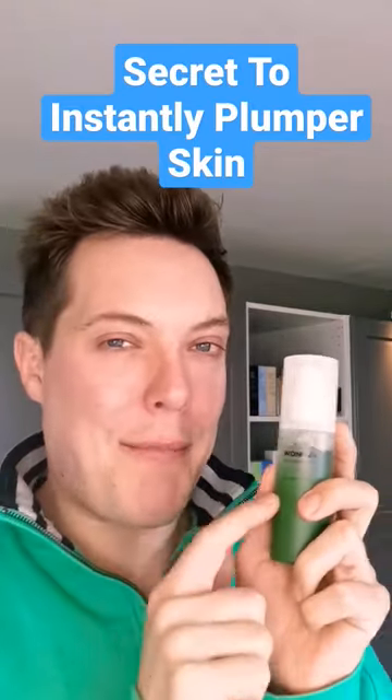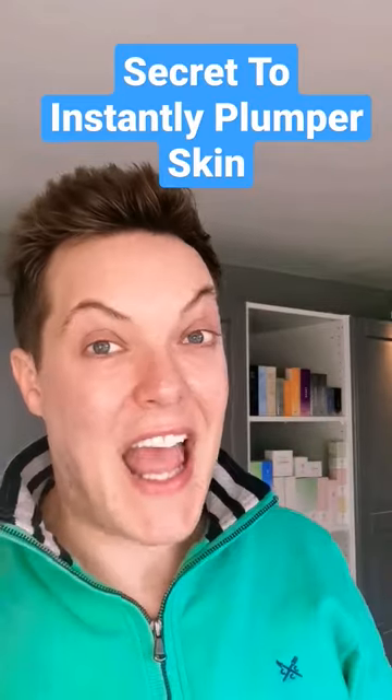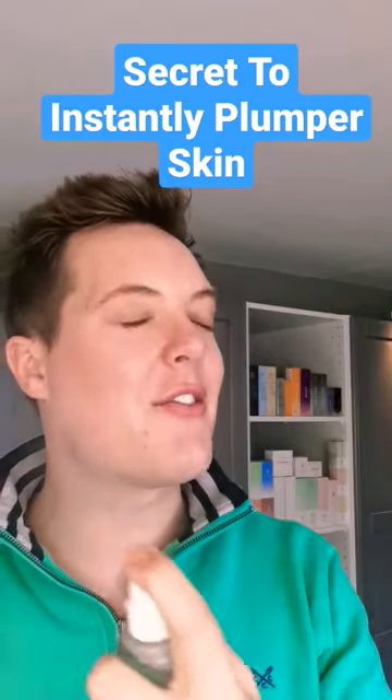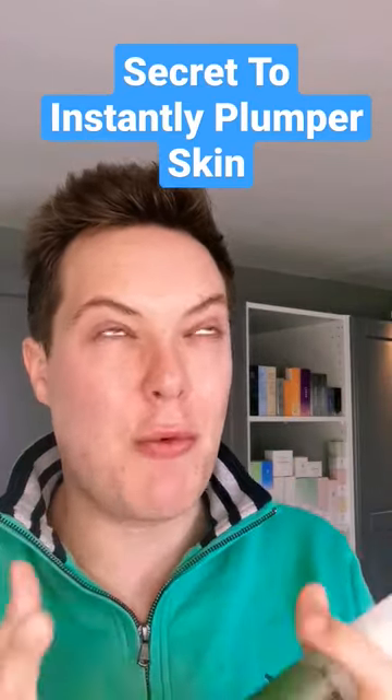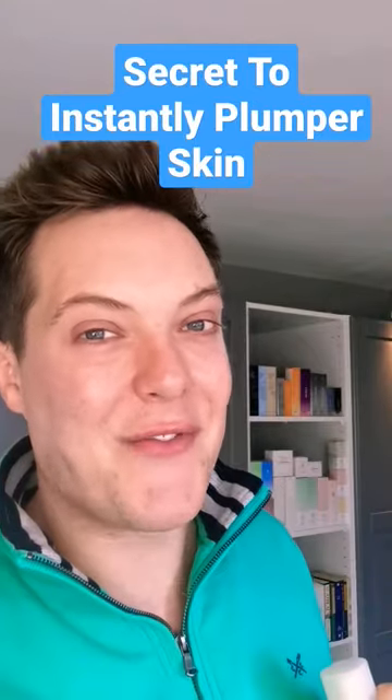The secret here is to make the application of whichever toner you choose a two-step process. Start with a good spritz or application, let that sink in for 20 seconds and pat it in if you need to. Then follow on with a further layer on top of that. And trust me, your skin will be glowing, it'll be juicy and it'll be plumper than it's ever been before. Like and follow for more.